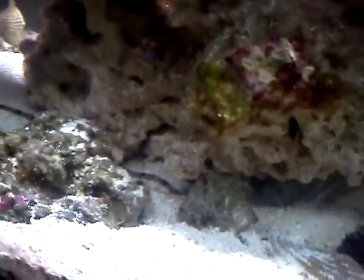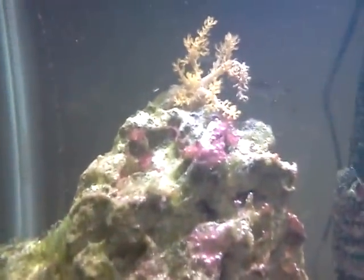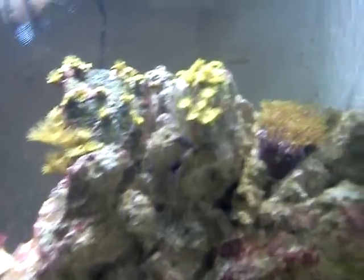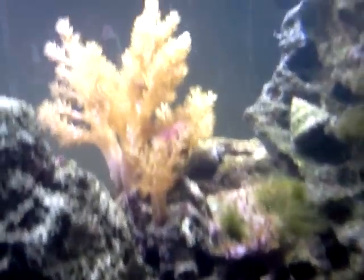It's all good. Mr. Shrimp. Mr. Starfish — he's kind of hiding back there. Corals are doing awesome. Stars and pipes. Another coral. Another coral.